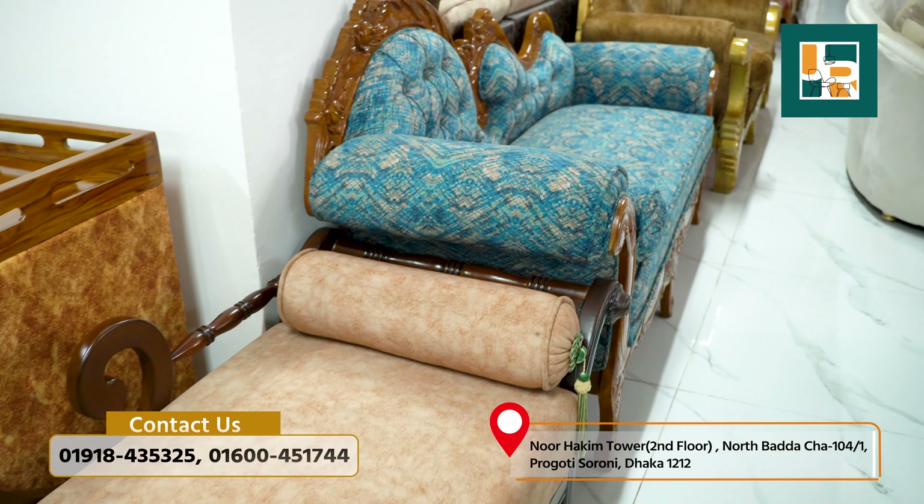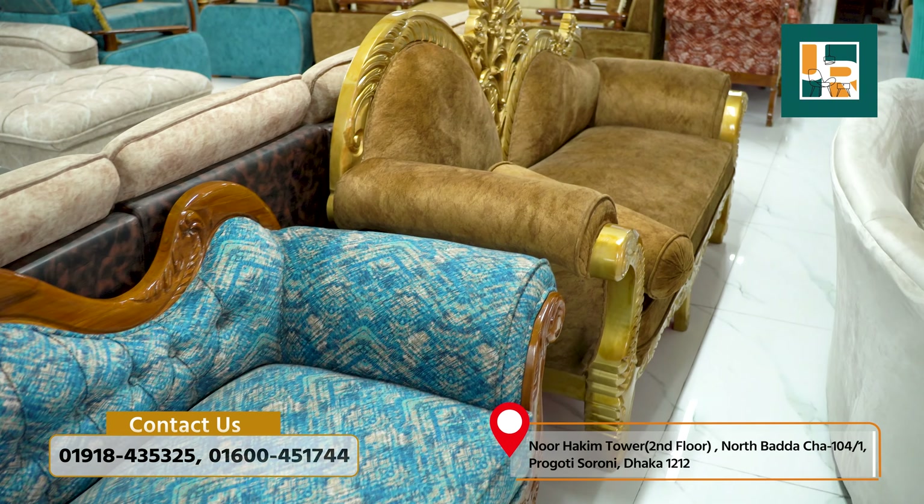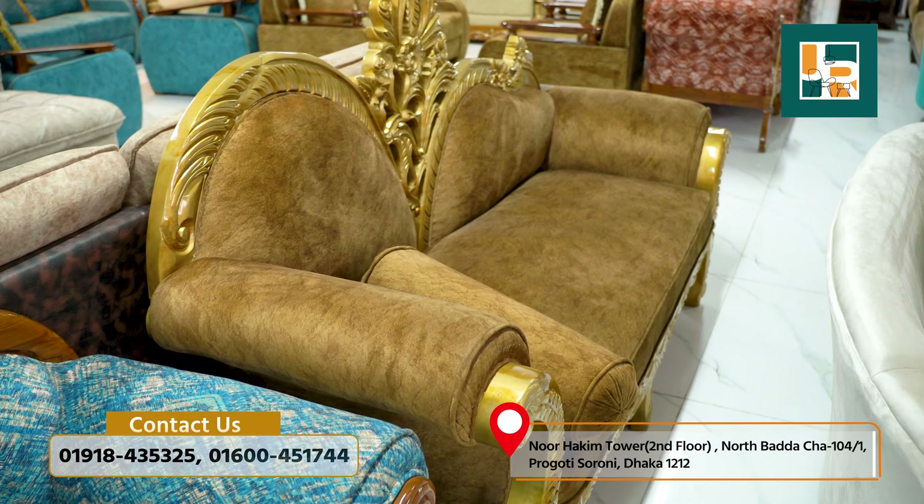Even if you have a very large space, the furniture is very easy to keep and arrange on the floor. You should just provide short-term care to maintain it.